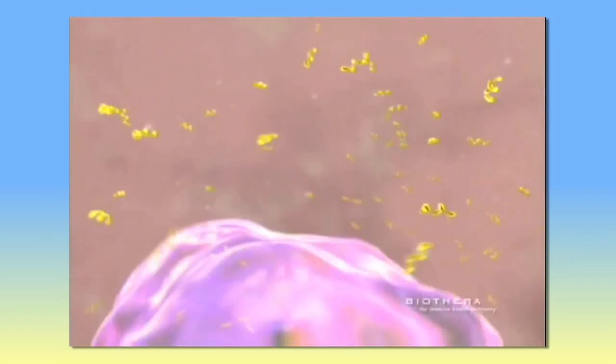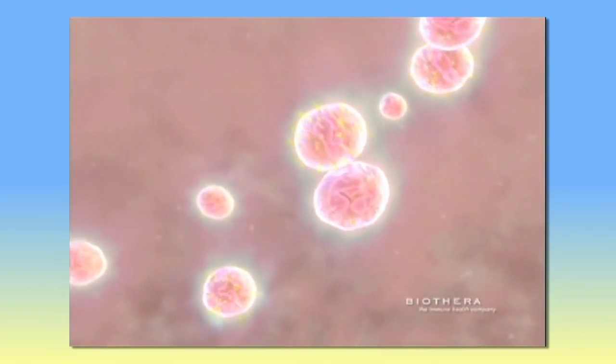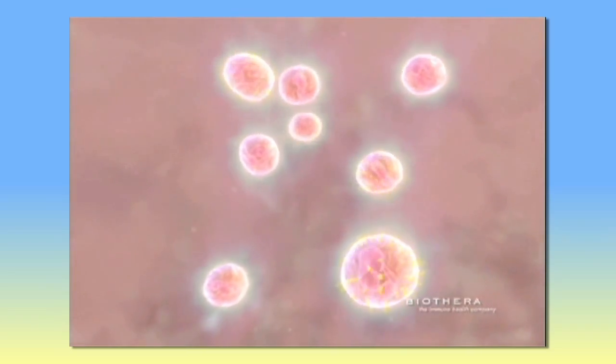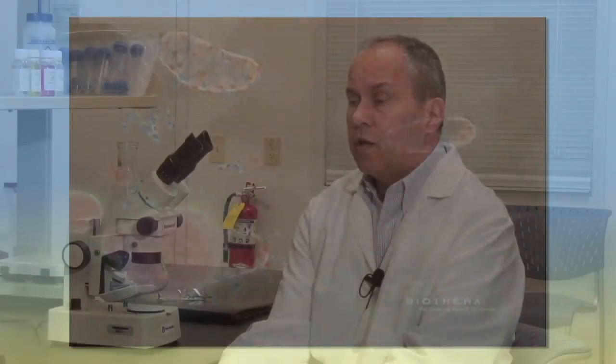Once it makes its way into our systemic circulatory system, it is picked up by waiting immune cells — white blood cells called macrophages, among others. Macrophages then circulate throughout the body and make their way to various immune organs, for example bone marrow, the thymus, and other immune organs. When Wellmune is picked up and circulates in a macrophage to bone marrow, it's broken down over a period of a day or several days. The Wellmune fragments produced — the biologically active material — are then released by the macrophage cells through a process called antigen presentation, and picked up by other immune cells.